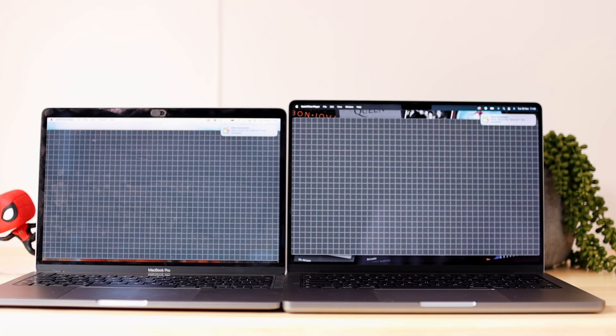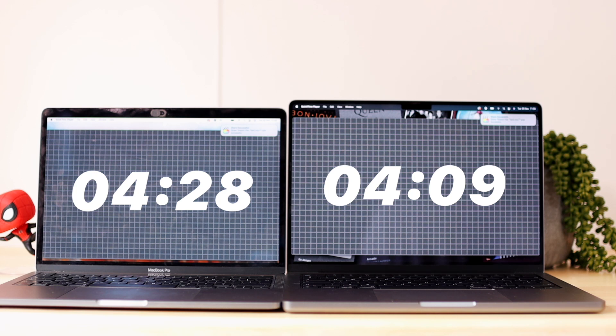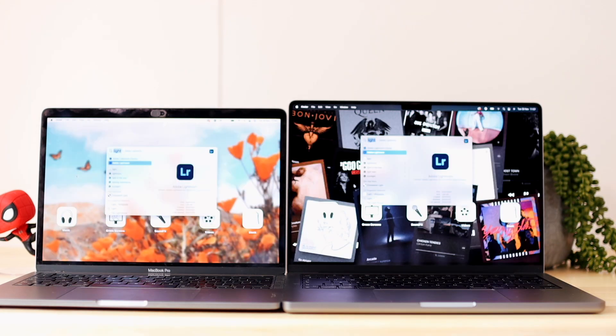The export times for both devices are not humongously different, but as suspected, the 14-inch did beat the 13-inch. The export time for the 14-inch MacBook Pro was 4 minutes and 9 seconds, and for the 13-inch MacBook Pro it was 4 minutes and 28 seconds — a difference, but not a huge one. I have a suspicion that the 16 gigabytes of RAM on the 13-inch is also a reason why the difference isn't bigger. Also, the fans did kick in on the 13-inch M1, while fans are dead silent on the 14-inch M1 Pro.